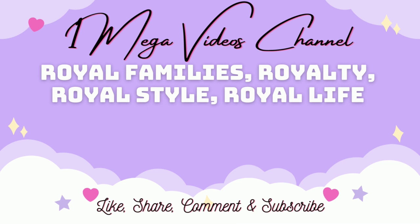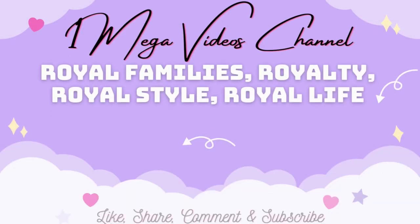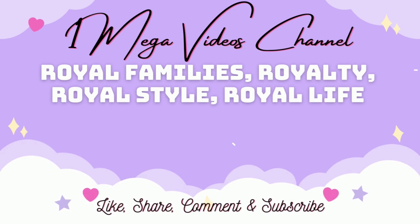In this video, we have learned more about the spectacular rubies worn by royal women. Share your thoughts on the Royal Ruby collection in the British Royal Family and which were among your favourites in the comments below. Like the video, share with your friends, and subscribe to the channel. Thank you for watching the One Mega Videos channel. Enjoy your life and have a nice day.